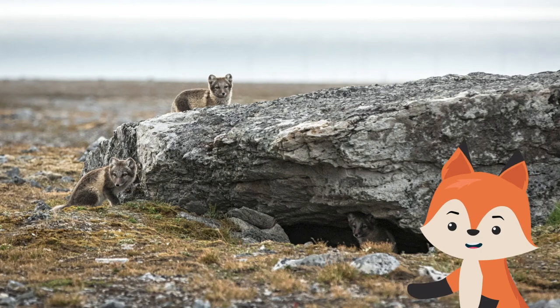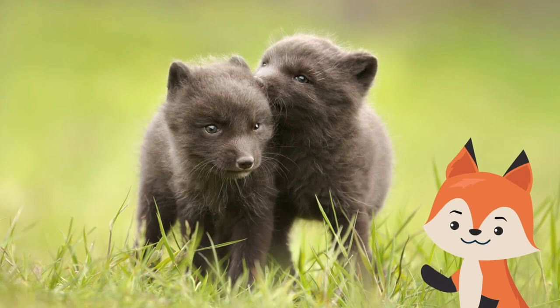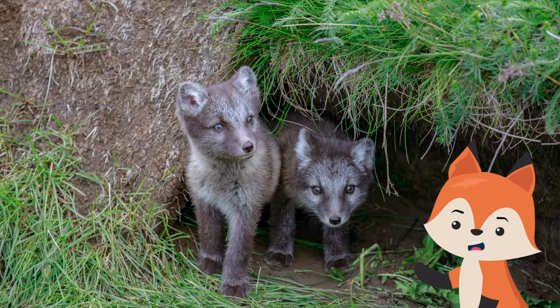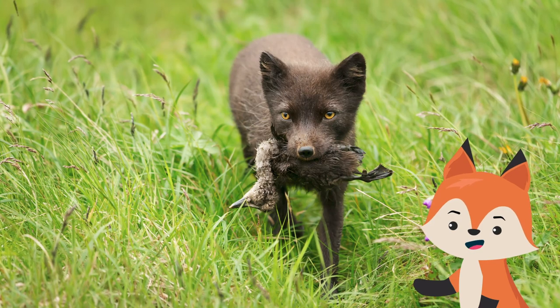When not out hunting, foraging, or teaching pups survival tactics, arctic foxes hang out in gigantic maze-like dens that typically face southward to best harness the sun's heat. Baby arctic foxes are called kits. They're born with dark fur and enjoy the care and attention of both parents. Kits nurse for about 45 days and begin to emerge from the den after three weeks.